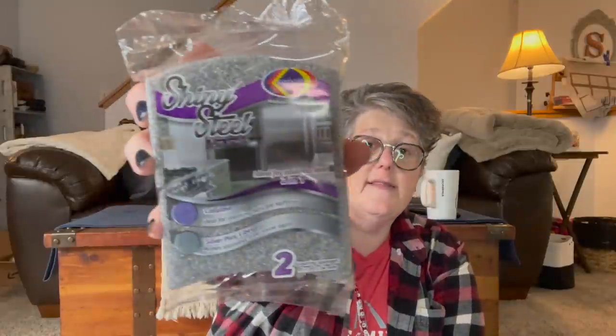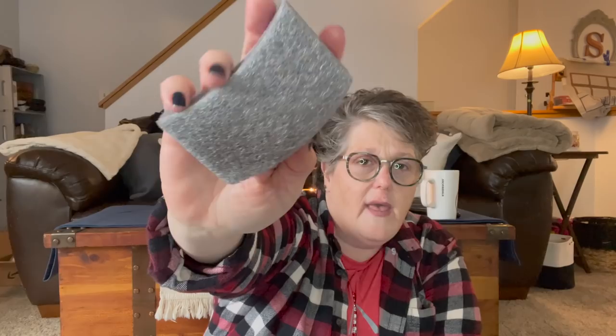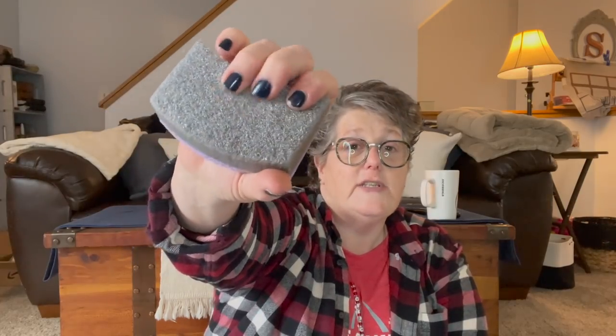If you have stainless steel, look for this Shiny Steel scrubber — the brand is Karazi, from Mexico. It has a spongy side and a steel-wool-like side but it's very soft and safe for stainless steel. I like that it's silver so I'll know which sponge is which in my cleaning bucket. My refrigerator and dishwasher are both stainless steel and I try to baby them — though today I whacked the fridge with a marble slab while rolling out cinnamon roll dough.